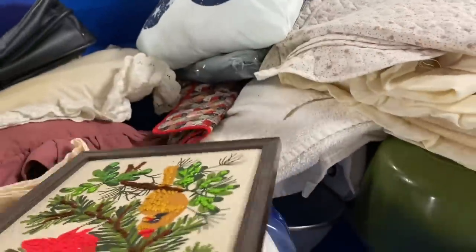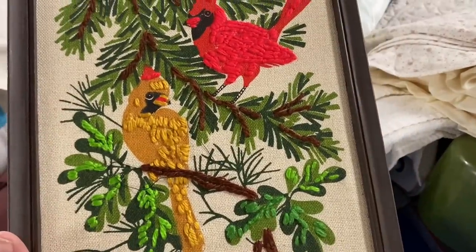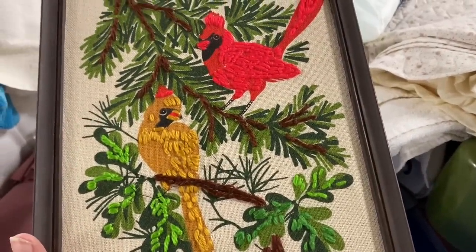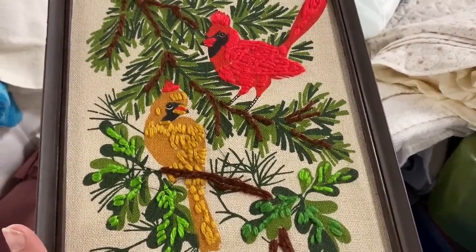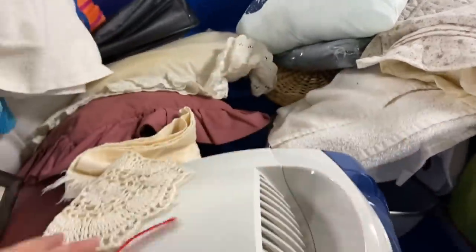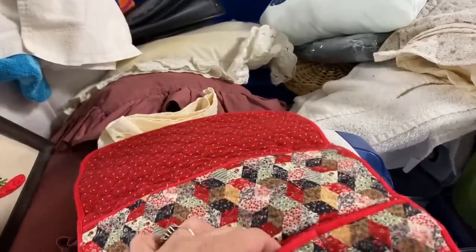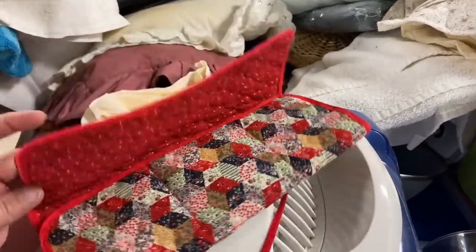I thought this was a little bit funny. It looked like a piece that was supposed to be all stitched, but the person had just done a little bit of stitching. Maybe it was meant to be this way, but to me it seemed like maybe they took the easy way out — just did a few stitches here and there.